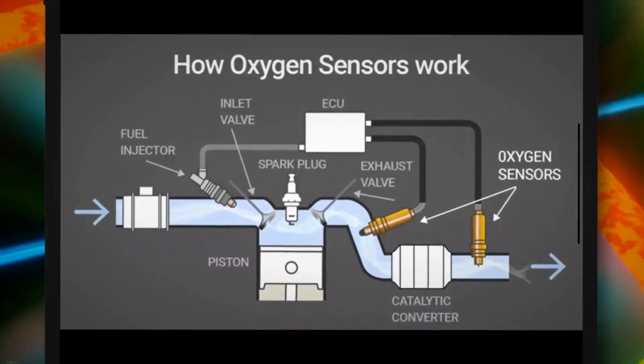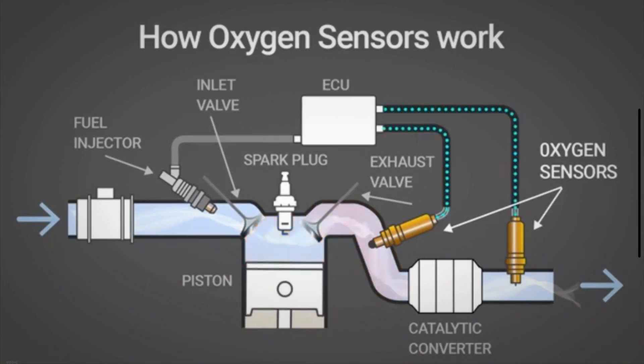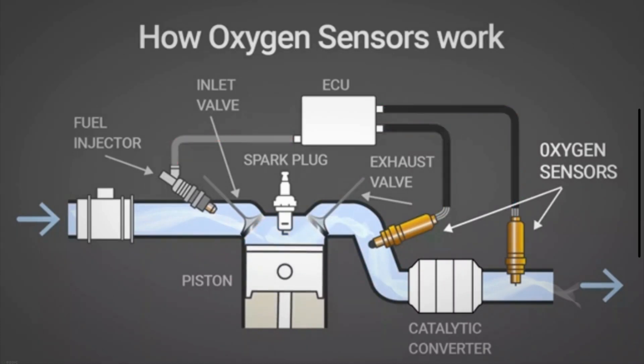An oxygen sensor plays a vital role in the exhaust system of your car. The oxygen sensor is used to measure how much unburned oxygen is in the exhaust and sends this information to the engine control module, ECM. The ECM utilizes the information of the O2 sensor to regulate the air-fuel ratio and ignition timing.